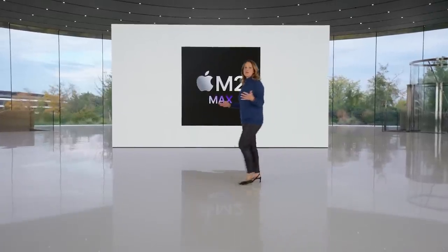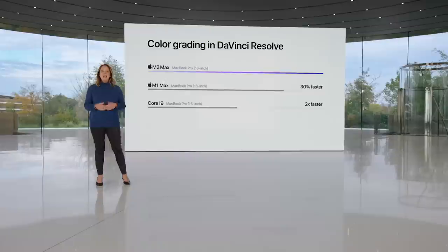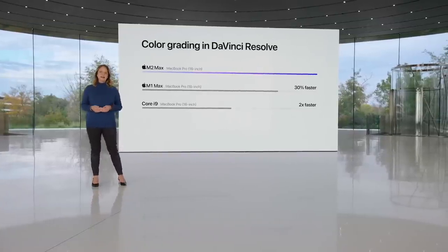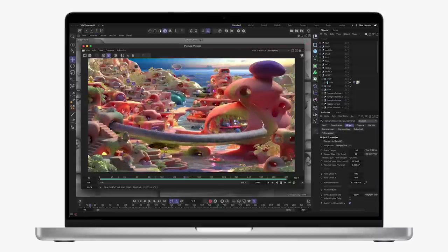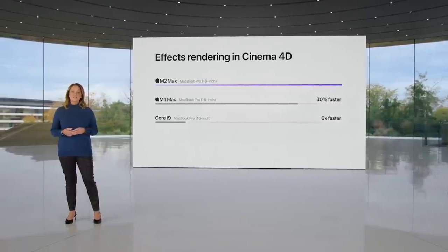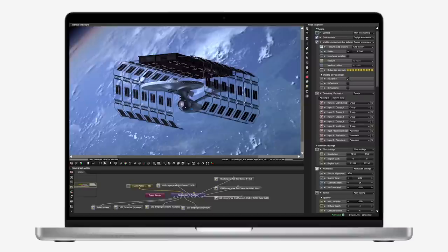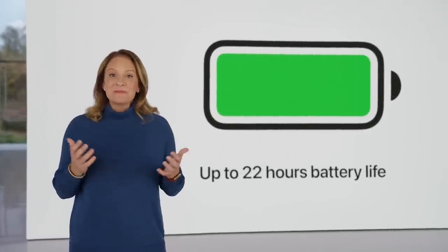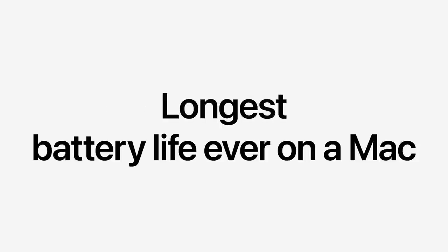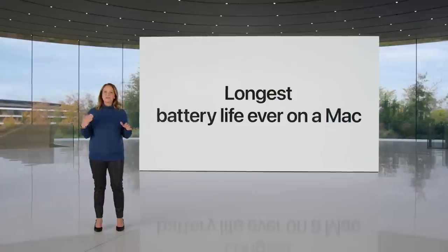M2 Max takes the incredible performance of MacBook Pro even further. Colorists can grade 8K video anywhere with DaVinci Resolve — up to 30% faster than the previous generation with M1 Max, and two times faster than the fastest Intel-based MacBook Pro. Artists can have a mobile 3D studio wherever they go, with effects rendering in Cinema 4D up to 30% faster than before and six times faster than the fastest Intel-based MacBook Pro. With up to 96 gigabytes of unified memory, creators can work on scenes so large that PC laptops can't even run them. Battery life gets even longer, with up to 22 hours — the longest battery life ever on a Mac. MacBook Pro with M2 Pro and M2 Max delivers all this performance whether plugged in or on battery.